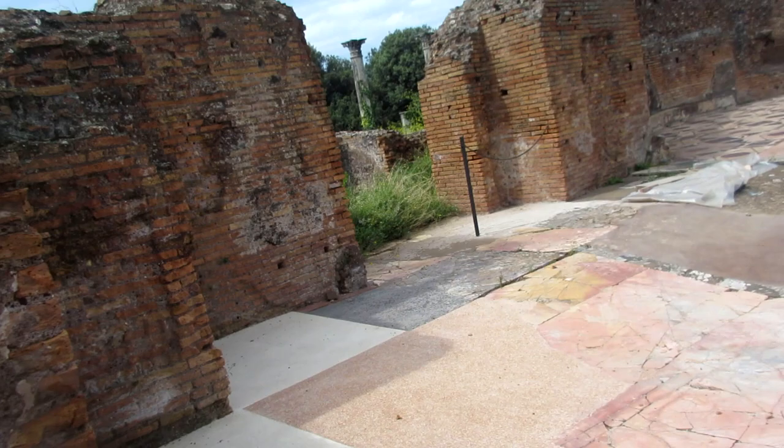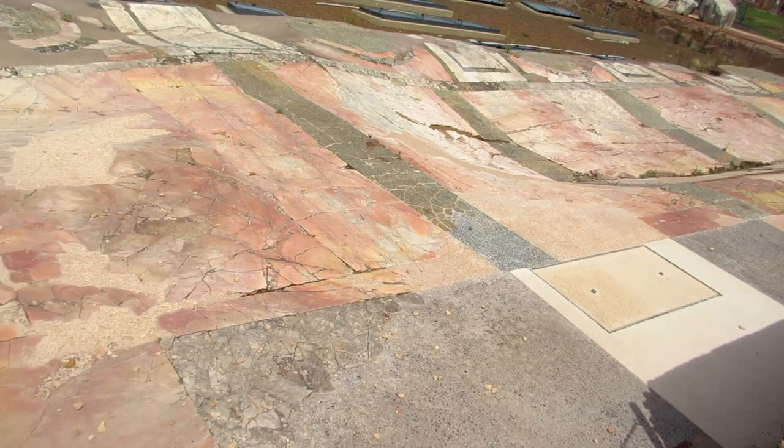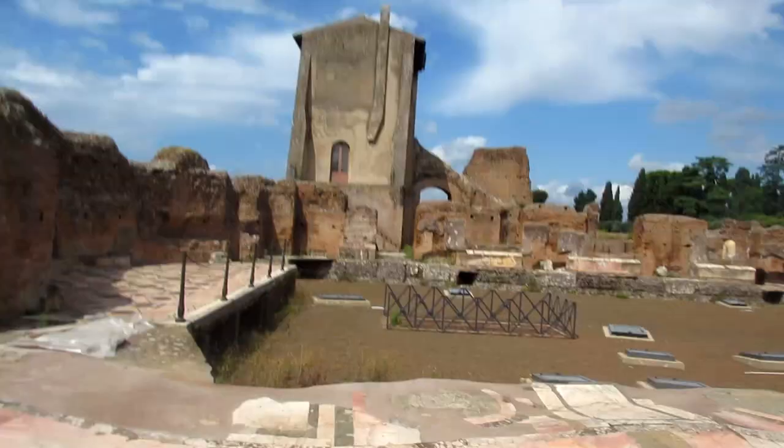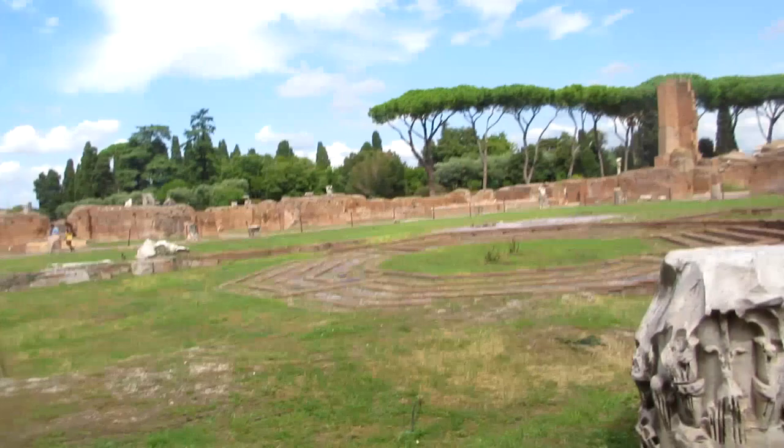Here we have another building where the floor is kind of intact — you can see how it's warped over the ages. This was part of the Flavian part of the palace and it used to be the banqueting hall, lavishly decorated. Just outside the banqueting hall we had another garden, in the middle of which was a pond or fountain with a labyrinth pattern and a little island in the middle.